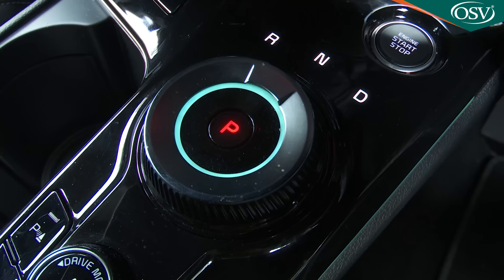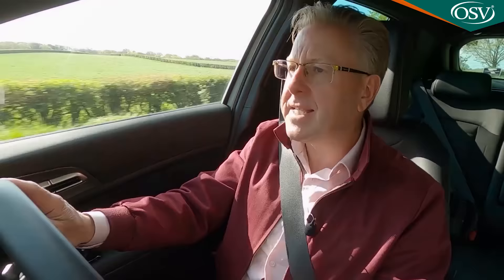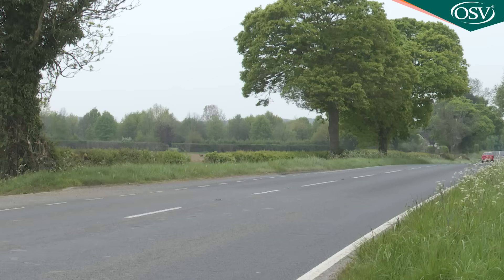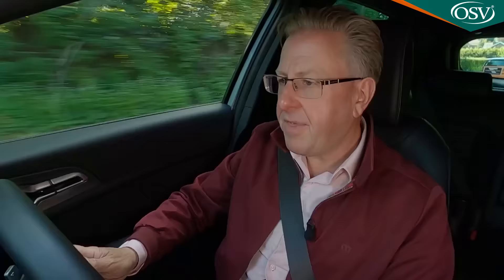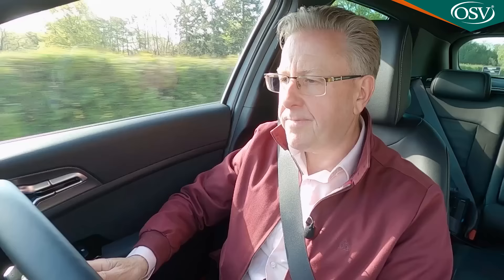Of much more interest to likely owners will be this Kia's cruising demeanour and improved refinement. With automatic transmission you're offered a degree of autonomous assistance via the brand's latest highway driving assist setup, which works with the smart cruise control system to control steering, acceleration and deceleration in your lane while keeping a safe distance from the vehicle ahead — and automatically controlling speed according to prevailing limits. It's another example of the sophistication the Korean maker thinks this model line is now ready for.